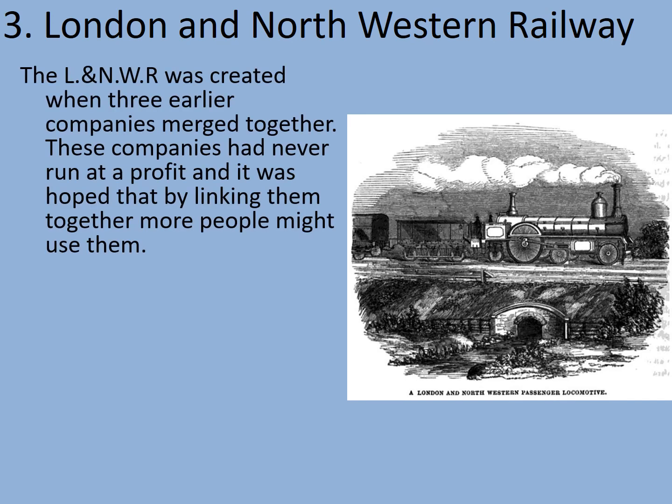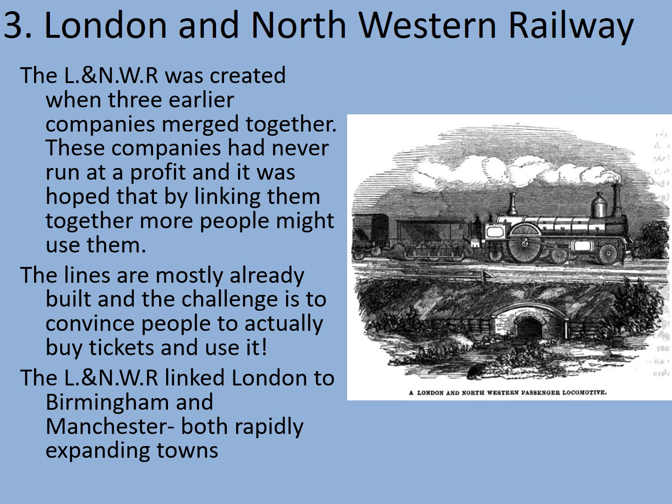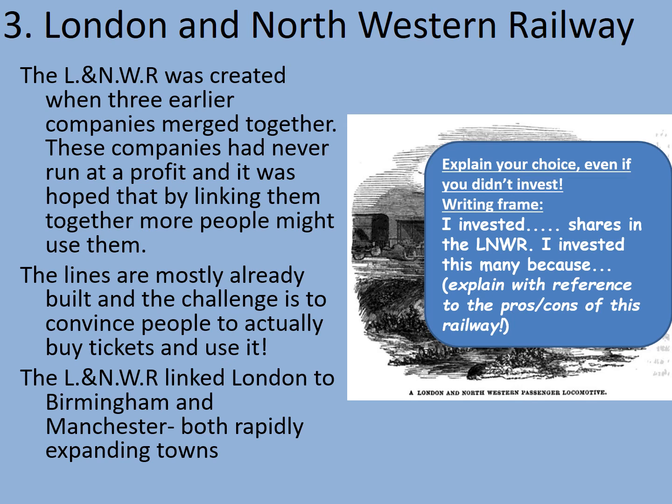Company number three: the London and North Western Railway. This was created when three earlier companies merged together. These companies had never run at a profit, and it was hoped that by linking them together more people might be able to use them. The lines were mostly already built, so the challenge is actually to convince people to buy tickets and use the railway. The London and North Western Railway linked London to Birmingham and Manchester — both rapidly expanding towns during the Industrial Revolution. How many of your precious shares are you going to risk? Pause the video to decide.